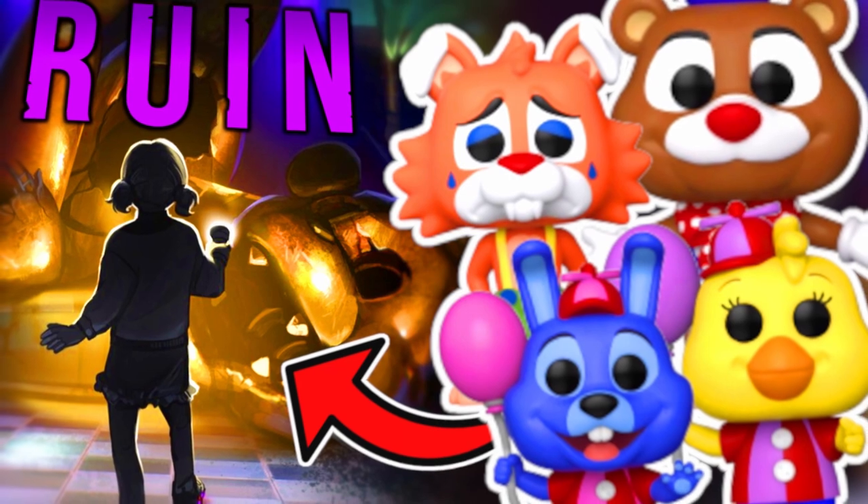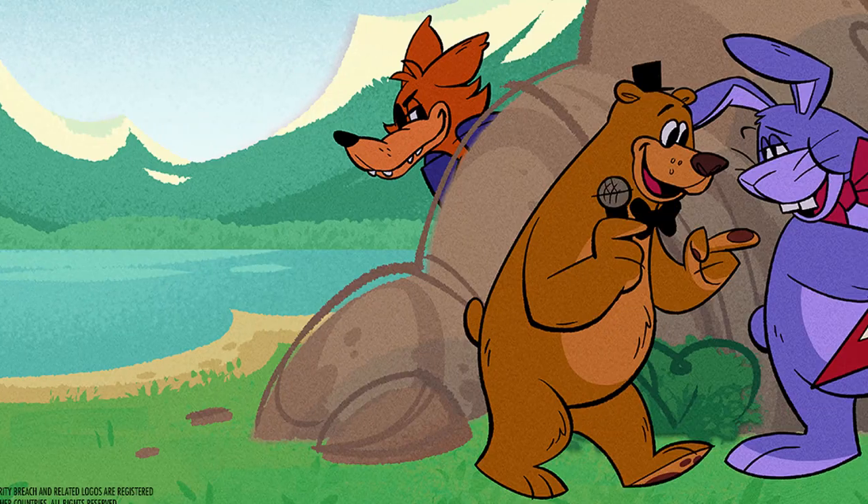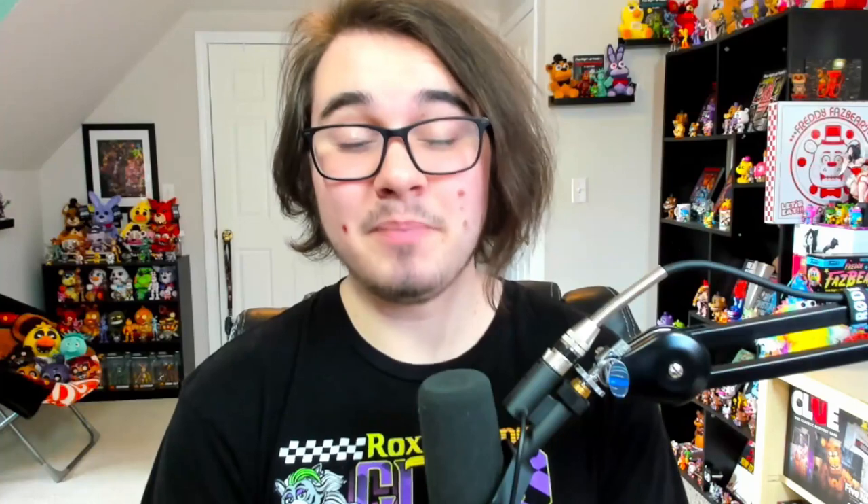This is not our first rodeo with these brand new characters — we've talked about them a bit before in past videos — but today this brand new wave of products and also these brand new characters overall got officially revealed by Funko themselves, giving us a full look at their very detailed designs and also a few more hints at what these guys could be showing up in. In the past we predicted they could be for Security Breach Ruin DLC or another season of Freddy and Friends on Tour, but based on what we're going to talk about in today's video, these guys could be used for something much much bigger, possibly a brand new spinoff game.